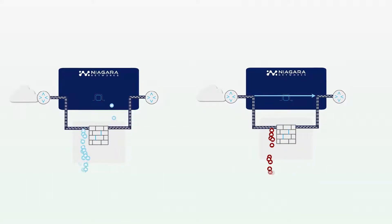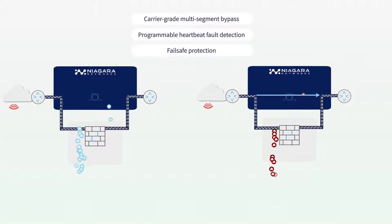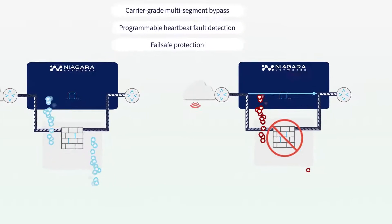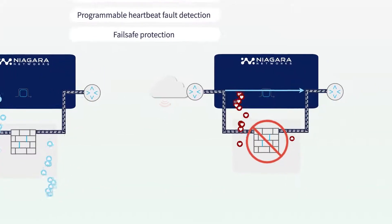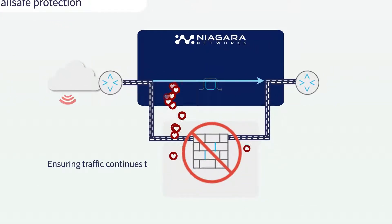Niagara's Advanced Bypass switches protect appliances by having the Advanced Network Bypass high-speed unidirectional and bidirectional heartbeat for continuous monitoring of security appliances and a smooth protection over a failed appliance, ensuring traffic continues to flow through the network.